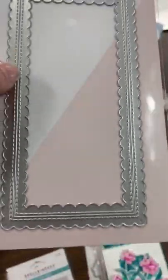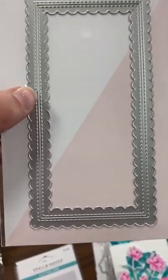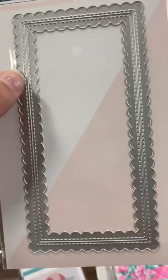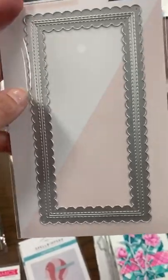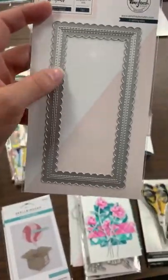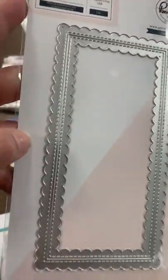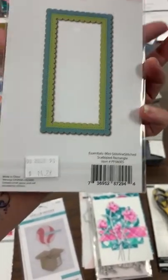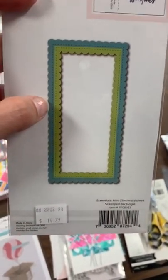We got a great little die in for mini slimlines from Pink and Main. It gives you two pieces per cut: a deckled edge piece with a stitch, and on the other side of the cut line, a stitched piece with a scalloped edge. When you run this through once you actually get two separate pieces — you could butt them up next to each other and glue them together if you love the look. It's called Essentials Mini Slimline Stitched Scalloped Rectangle.